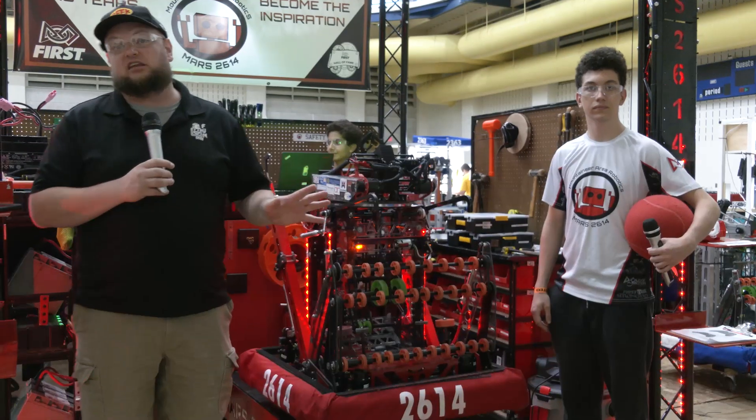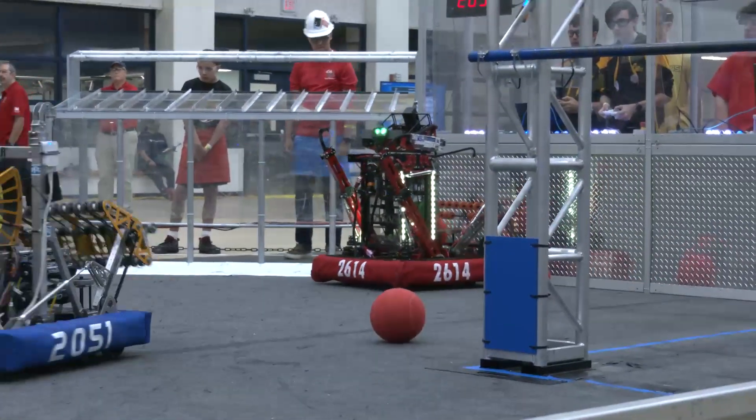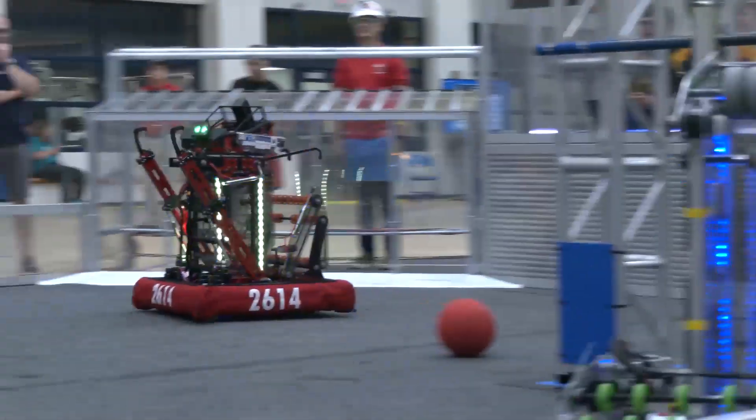Hello everybody, it's Tyler here at WV Rocks, checking out team number 2614 Mars — absolutely incredible team here, Hall of Fame team as well, so can't wait to talk more about this incredible machine as they go through.